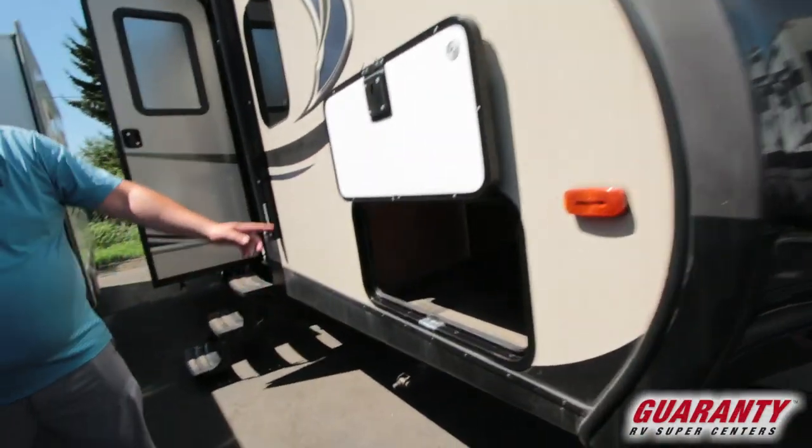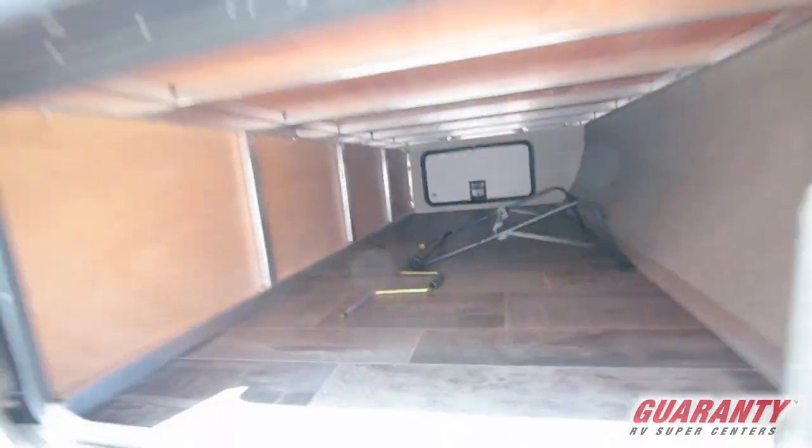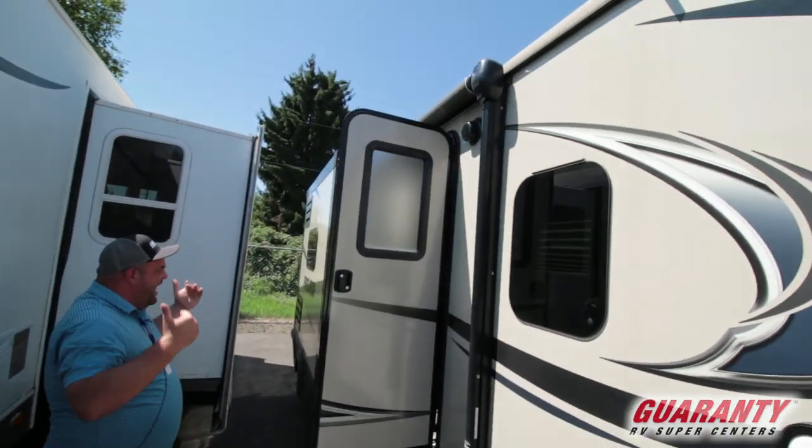Here's going to be your slam latch baggage doors that are going to hold up on a magnet so you can put tables, chairs, things like that underneath. Big power awning that's going to come over your slide.